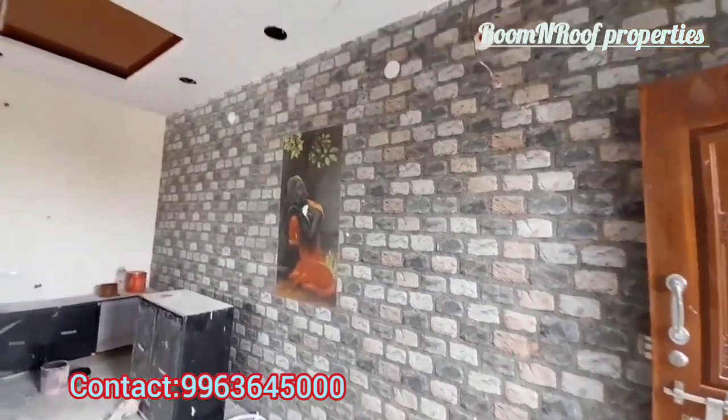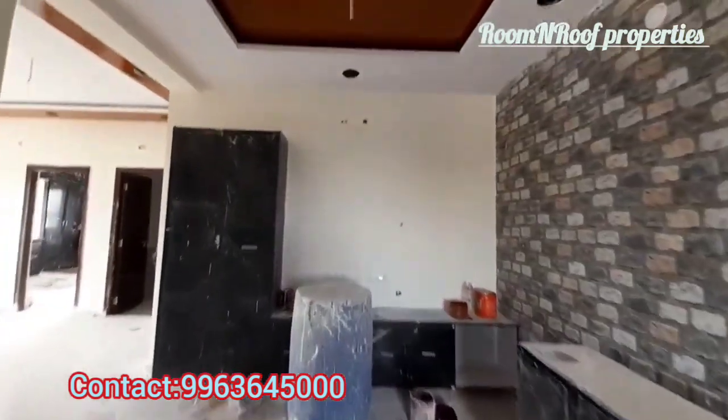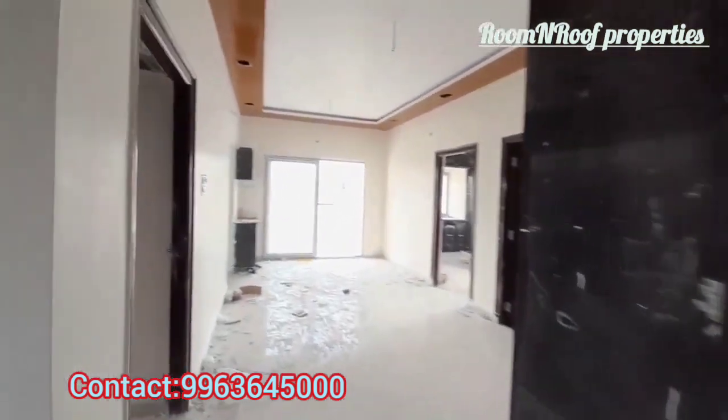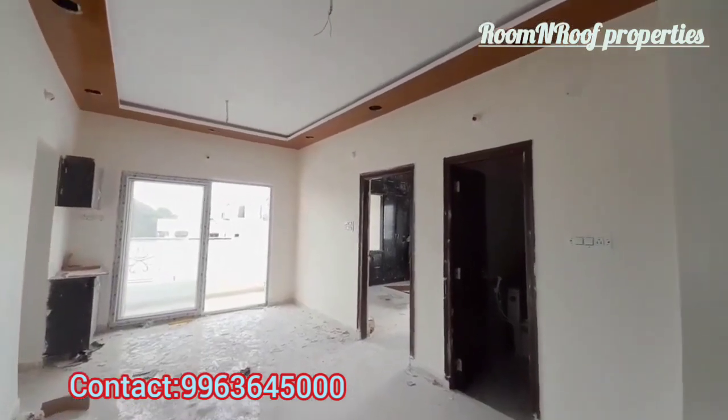The second flat is east-facing, 1540 SFT, 3BHK flat. The interior is not the same. It has a hall area, dining area, 3 bedrooms with attached washrooms, and a common washroom.